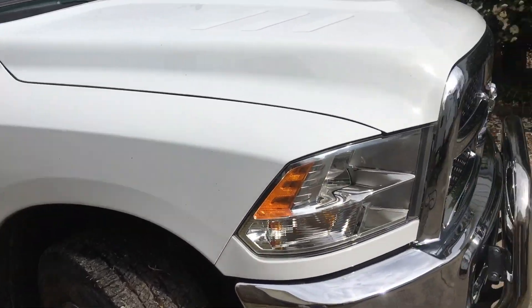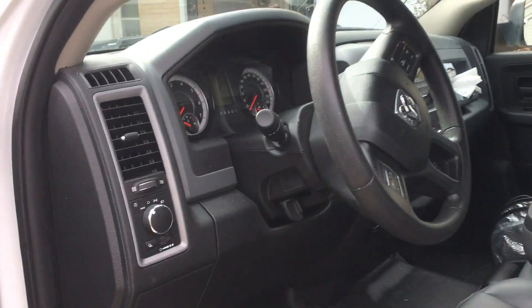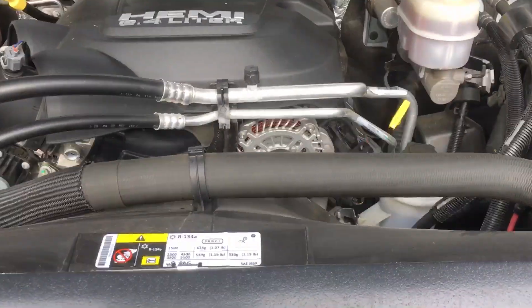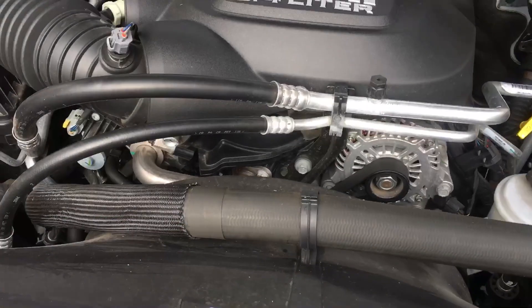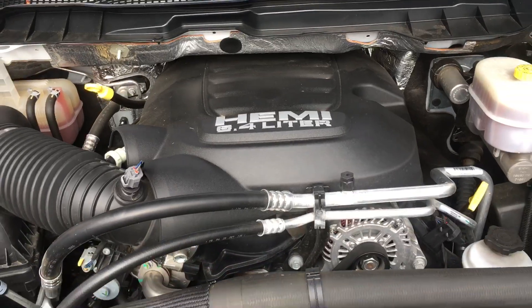Real quick, take a look at the engine bay. I washed it a couple weeks ago and we've had a lot of rain, so it's a little dirty, but let me get this open — and there she is, the power plant. This is the 6.4 Hemi, as you know.